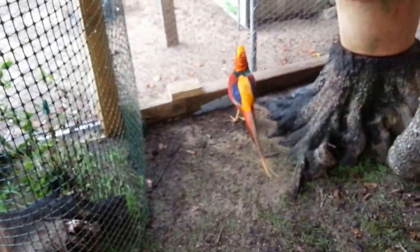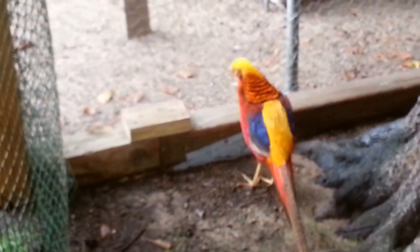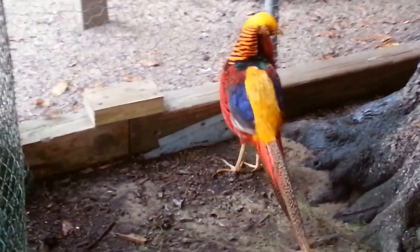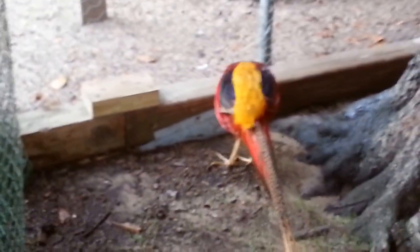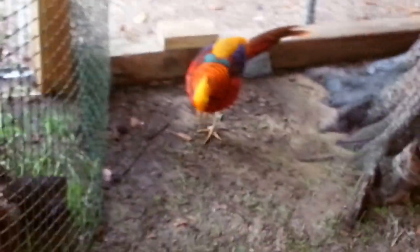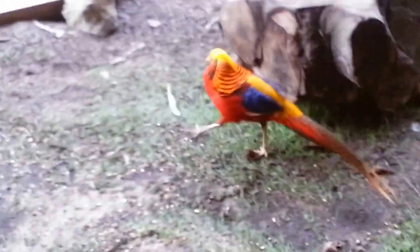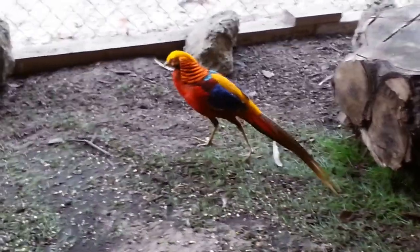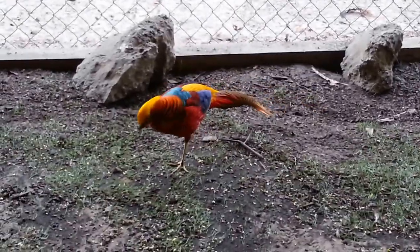He was showing his cape earlier when I was doing chores. Look at that — beautiful boy, Caesar. Gorgeous colors, almost looks unreal. I'll see you a little bit later, Caesar.